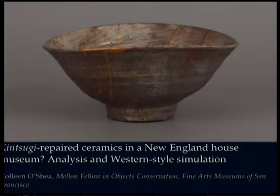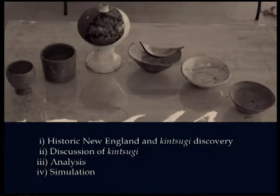Hi everybody. Thanks to WAC for hosting another great annual meeting. I've really enjoyed all of the talks so far, thank you to all of the speakers. I'm going to talk today about a project I undertook last year during my previous fellowship at Historic New England. I'll give you an overview of the organization, then discuss what Kintsugi is, discuss my analysis, and then simulation attempts.